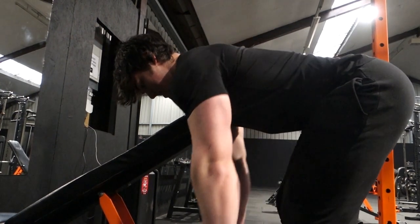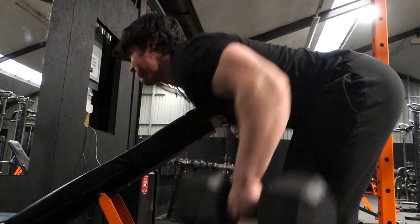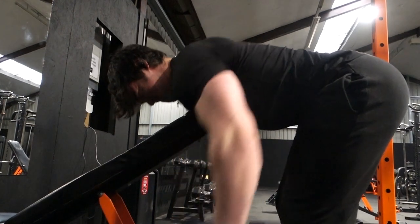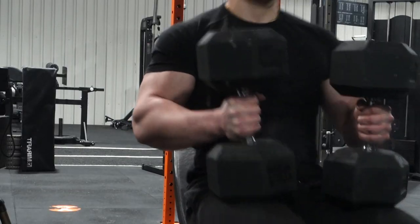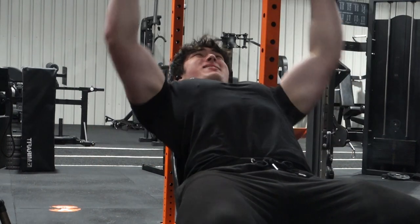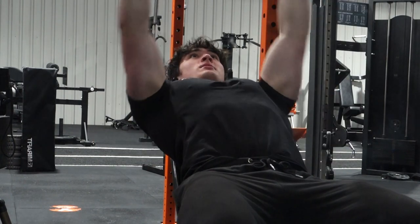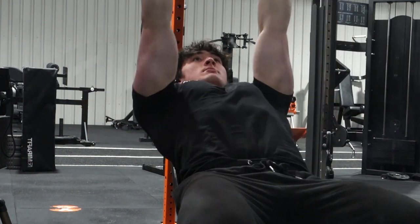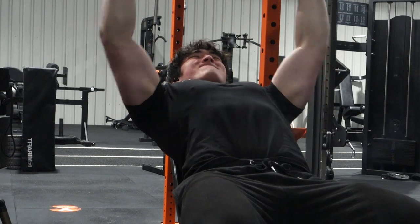We're moving on to some Helms row supersetting with incline bench. Because I like the Helms row so much, we're actually doing four sets. I'll drop a spicy hot take: the dumbbell Helms row is the best chest-supported row variation. For the incline dumbbell bench, I'm turning the dumbbells out more to get more range of motion — especially because once the dumbbells get bigger, you really cut range of motion short. The whole point of using dumbbells is to get the converging effect along with more range of motion, so don't let your ego get ahead of you.